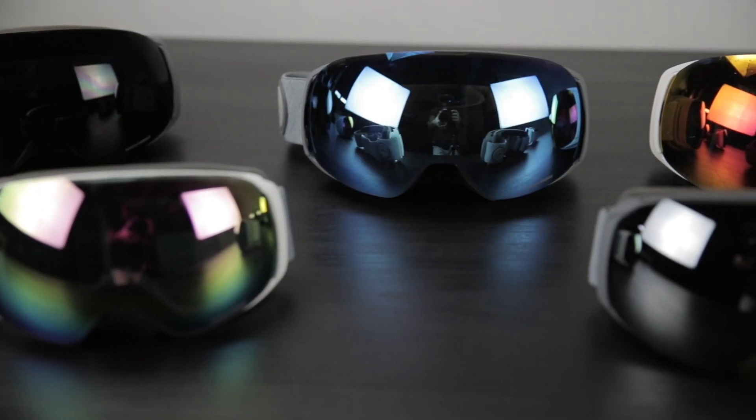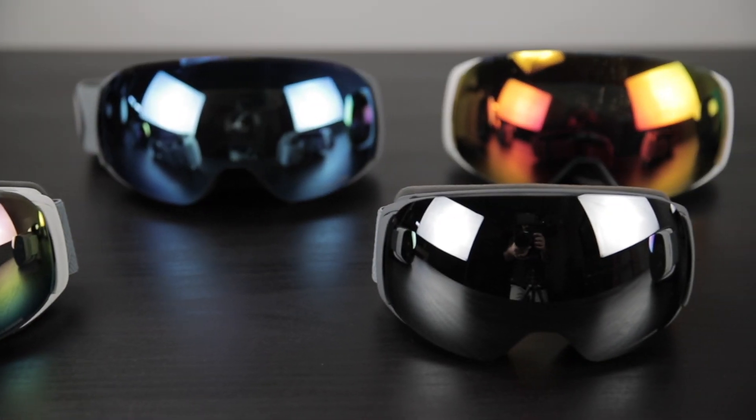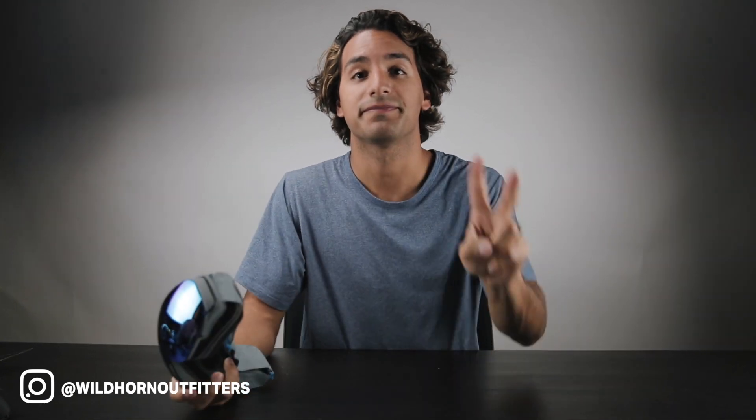I hope you're super stoked about the Roko goggles. Look forward to seeing what you guys do with these — tag us in your videos and photos at Wildhorn Outfitters. Thanks again for watching. Peace.